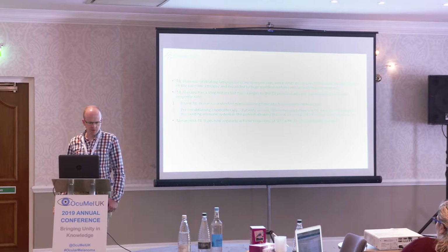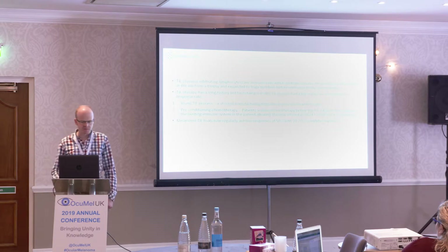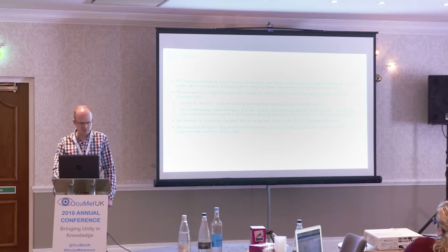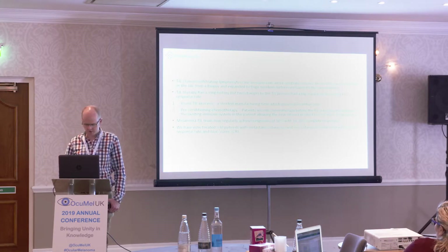Cutaneous melanoma TIL trials are now regularly achieving response rates of 50% with a 10 to 20% complete response rate. We've treated over 30 patients with metastatic cutaneous and non-cutaneous melanoma with a 50% response rate and four cures — or at least complete responders who are showing durable remissions.